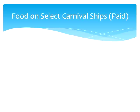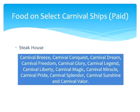Moving on to paid restaurants on select ships. Most, but not all, Carnival ships have a steakhouse where you pay $35 a person for a delicious upscale meal, available on the Carnival Breeze, Conquest, Dream, Freedom, Glory, Legend, Liberty, Magic, Miracle, Pride, Splendor, Sunshine, and Valor.